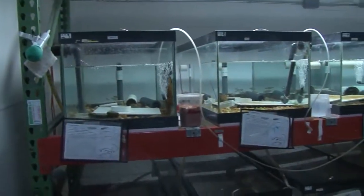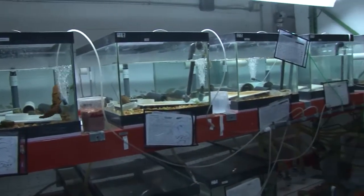I remember the date — it was October 18, 2011. We opened up one of the nest boxes out back, and there were all these fertile eggs. They didn't just hatch 63 baby hellbenders — they made history. It was the first time anybody had bred them in captivity.